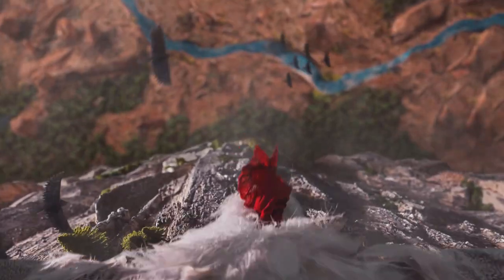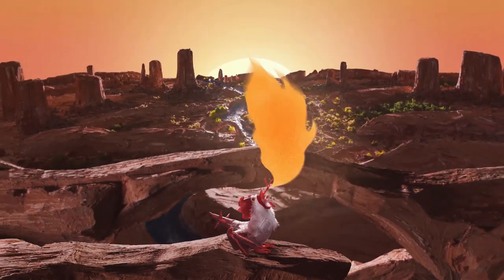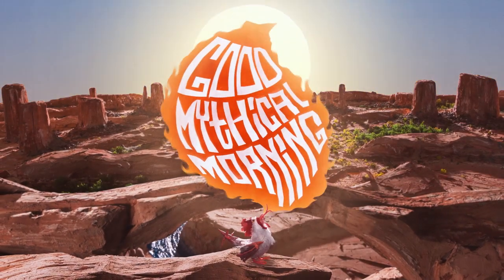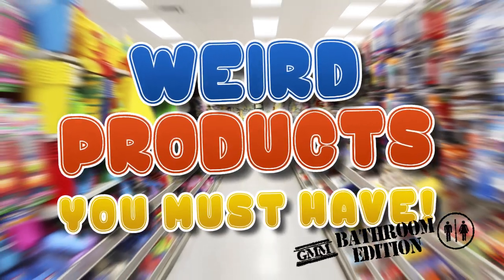My potty is a wonderland. Let's talk about that. Good Mythical Morning. The bathroom is where I do all my thinking — it's my temple for quiet contemplation. But sometimes it gets boring in there, and you gotta spice things up with some cool bathroom gadgets. It's time for Weird Products You Must Have: Bathroom Edition.